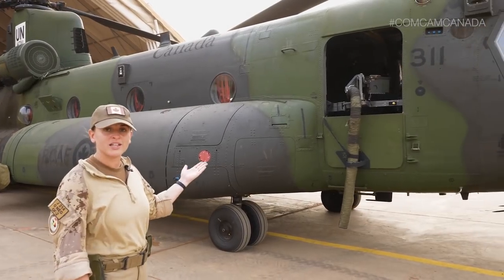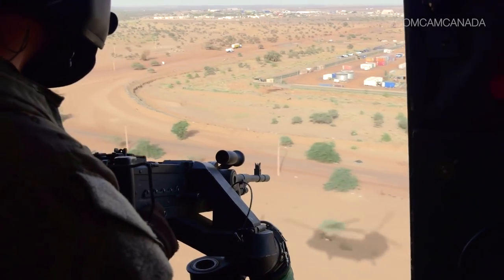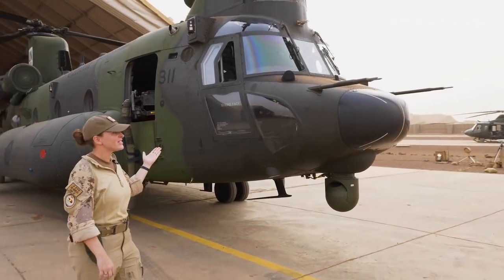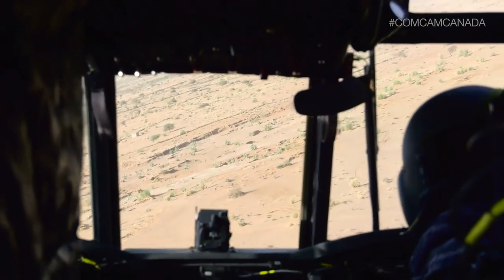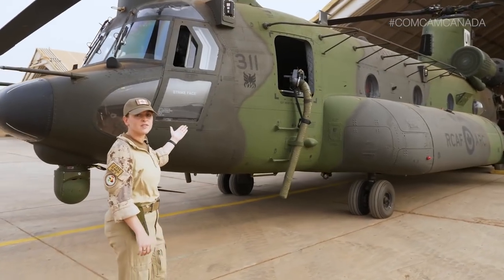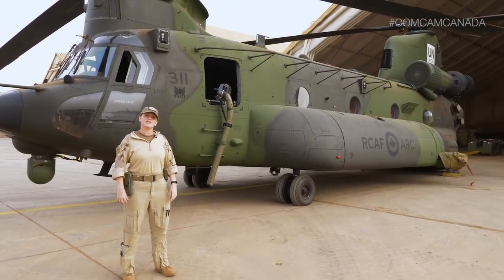Moving on, this is where our flight engineer would be. You'll notice there's no gun there now, but when we actually do go flying, there's a C6 mounted there. Moving up, you've got one of our pilots on this side. This is kind of my office where I get to have my fun, and another pilot on the other side. Moving along, we've got another window here — that's where our door gunner would be. Another C6 would be mounted there as well.